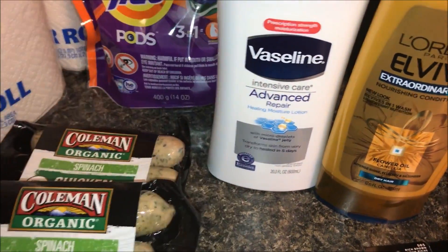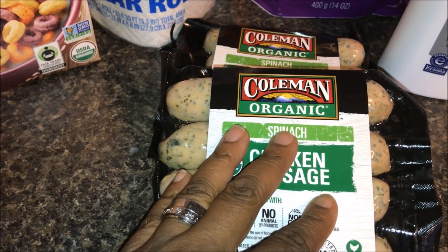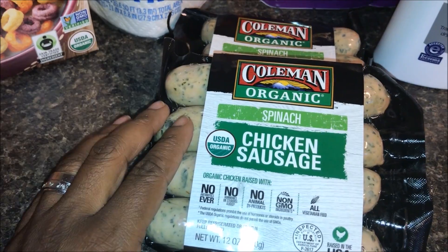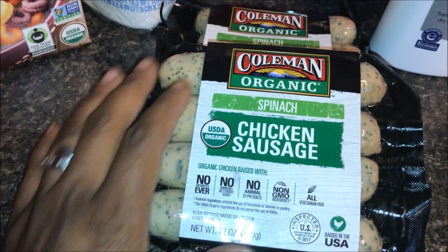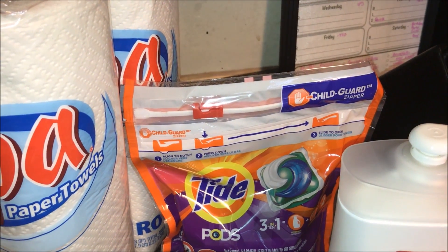I picked up another couple packages of the Coleman chicken sausage. These were two for $8 or $4 a piece. There was a $1.50 off coupon that doubled to $3, so I paid a dollar a piece for these.